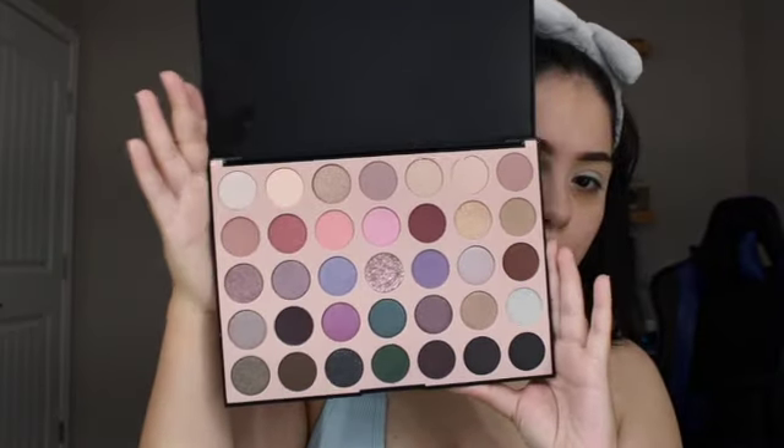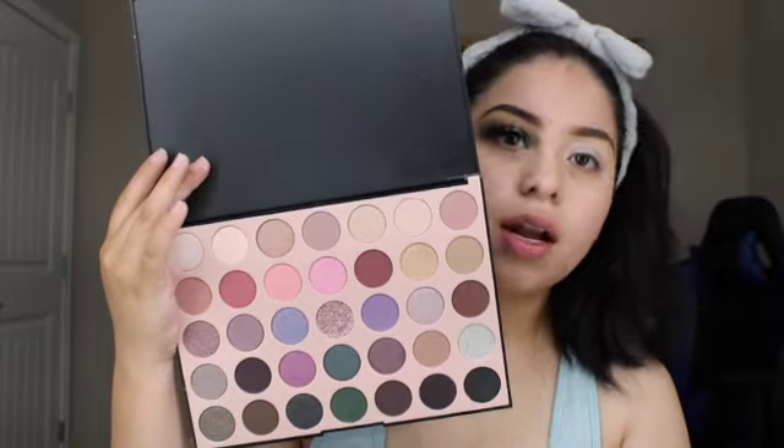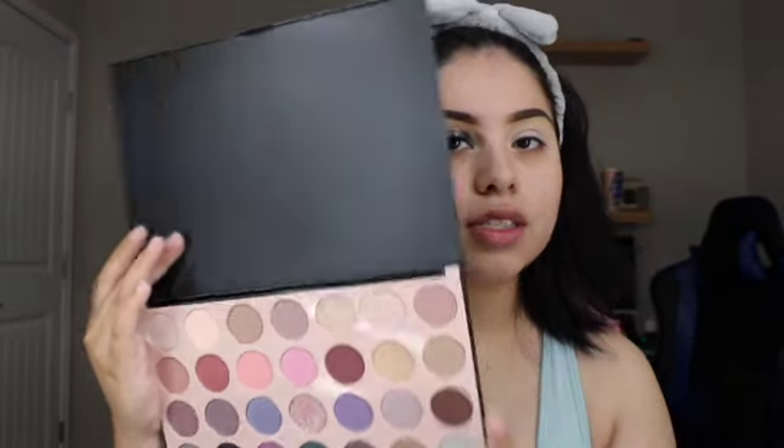The fallout from the shimmer shades wasn't too bad and I didn't need to use a setting spray or any type of spray really. The colors in here are beautiful — and when I say beautiful, it's because they truly are beautiful and I'm all here for it. The shadows blended in beautifully so I don't have an issue with that.